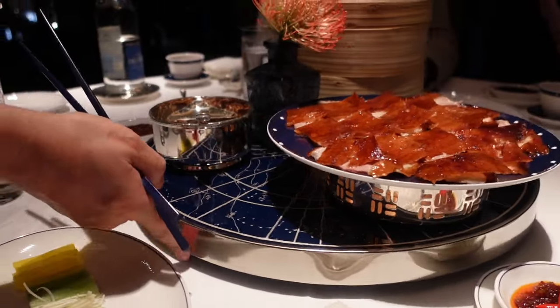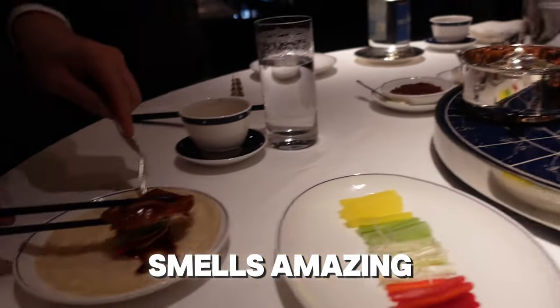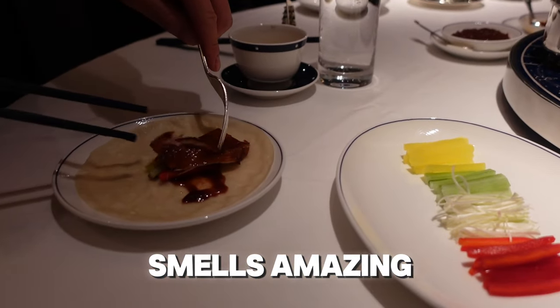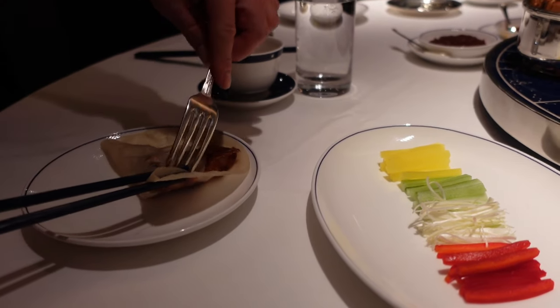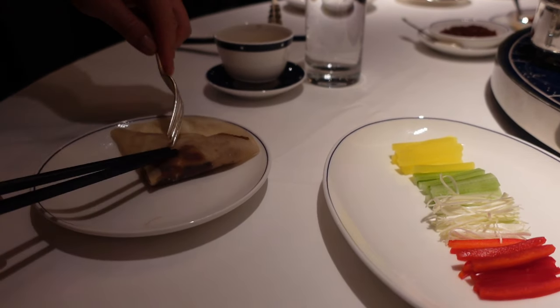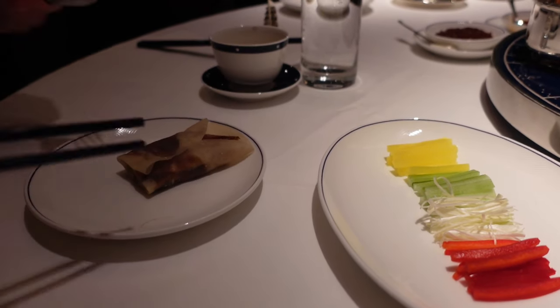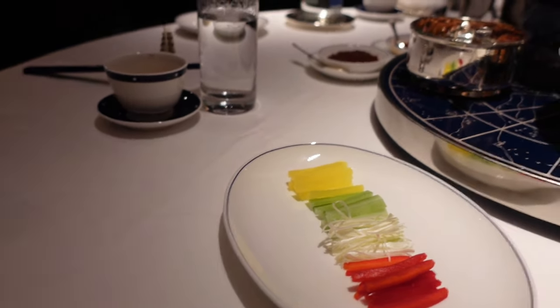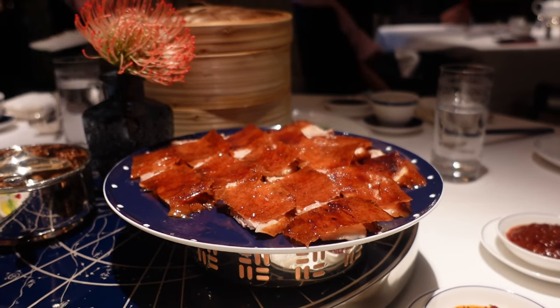I can actually hear the duck sizzling. It smells amazing. Do you want to have the first one? No. Thank you. This will be the nicest looking one. We ordered a duck this time.